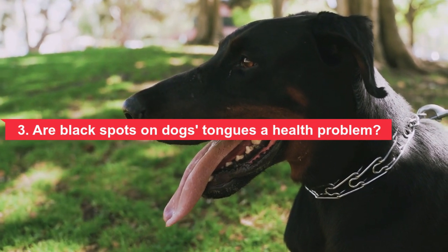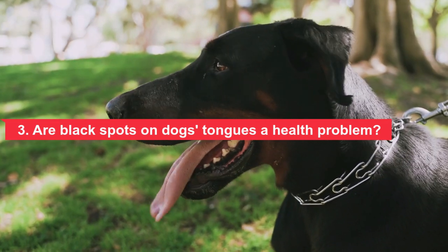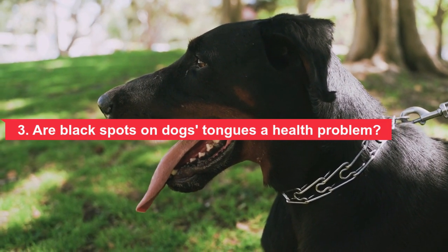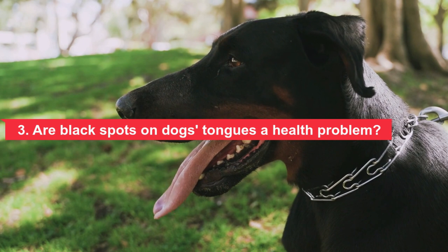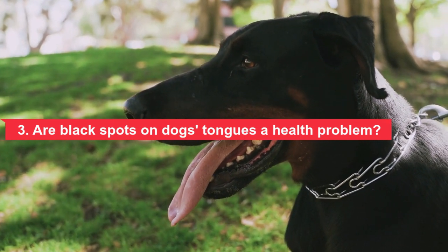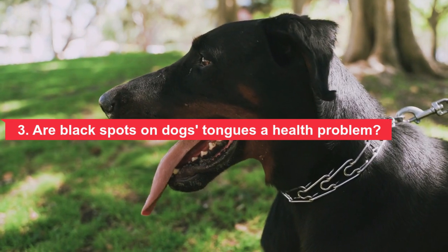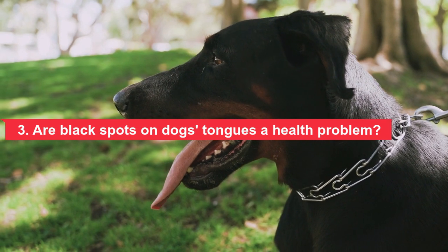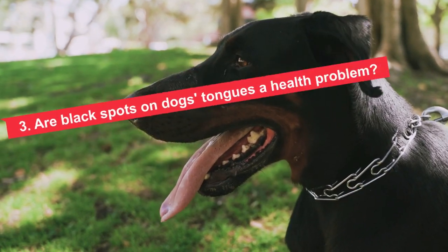Melanoma is one of the most common types of oral tumors found in dogs. This type of cancer affects melanocytes and can cause the development of one or more tumors in the mouth. Melanoma can also affect the paws and skin. Contact your vet if you notice a new spot on your dog's tongue, especially if the area is raised or swollen, if your dog is having trouble eating or chewing, or if you notice excessive drooling.